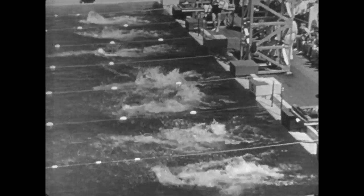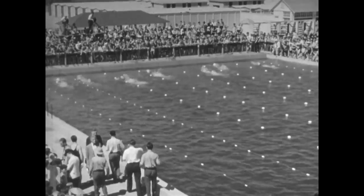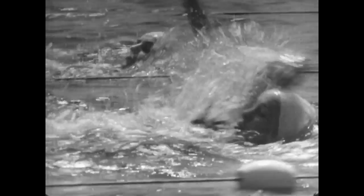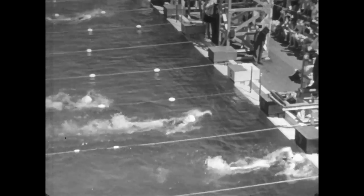Before diving, one must learn to swim, and here we see a backstroke swimming race with ten fair mermaids as contestants. Here, rhythm and synchrony of motion again play a leading part. And as for speed, women champions have covered 50 yards in 31 seconds using this style of stroke.